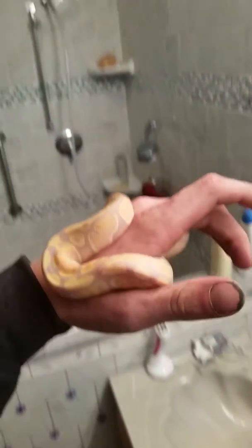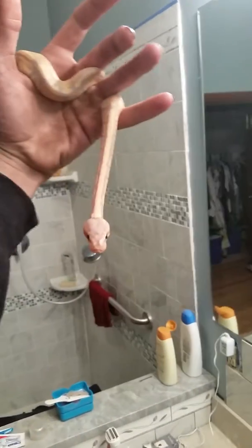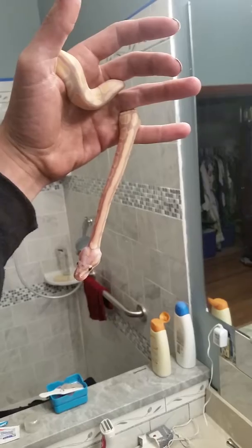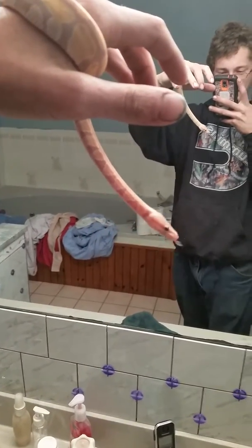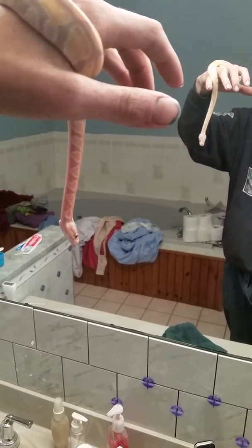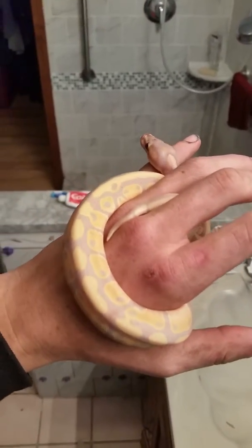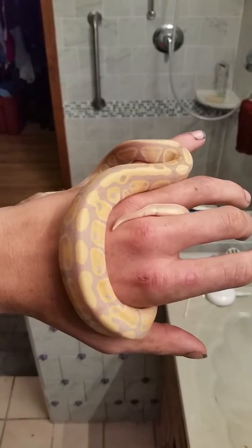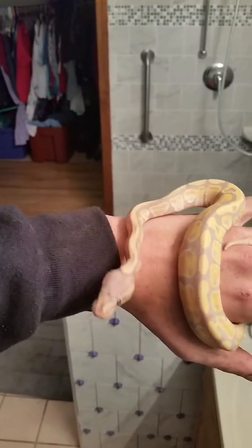Got him from New England Reptile Distributors. This guy is so awesome — he was hatched in a clutch in spring, I believe, not exactly sure, but he's still a baby. Look at this guy, he's so freaking cool. Just the color of him is awesome. Hey buddy, you're an awesome snake. Are you camera shy? Guess not.